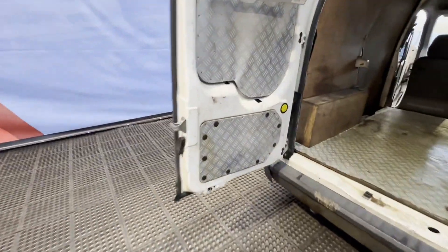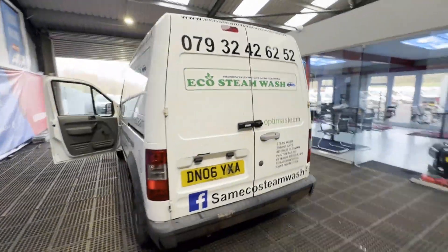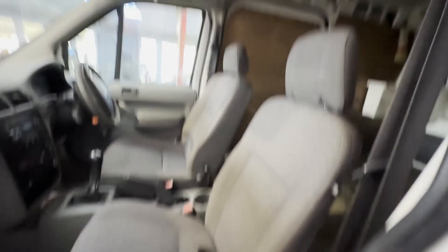...warning lights on the dash. Condition summary: bodywork is in decent average condition, interior is in decent average condition, rear load area is in decent average condition. Genuine honest work van. Features: twin side loading doors and extra high top. HPI clear.